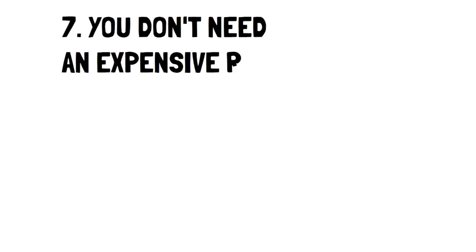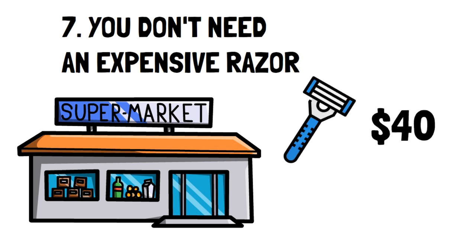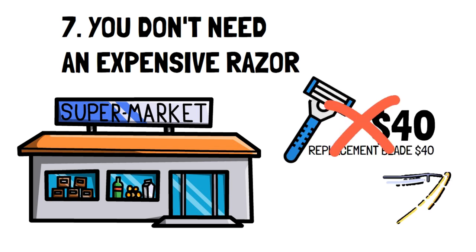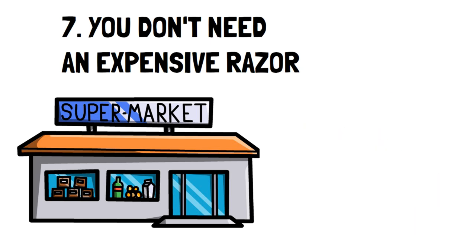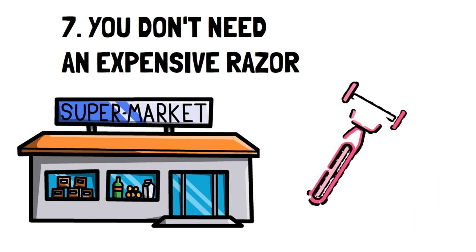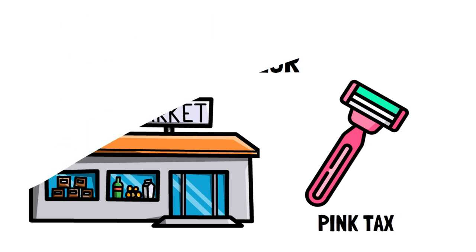Number 7: You don't need an expensive razor. The difference between a razor that costs $40 with $40 replacement blades doesn't make a big difference over a razor that costs $15 with $2 replacements — it's an obvious choice to pick the lower-cost razor. Bonus tip: avoid ladies' razors as they tend to cost more due to the pink tax, despite not being any better than men's razors.